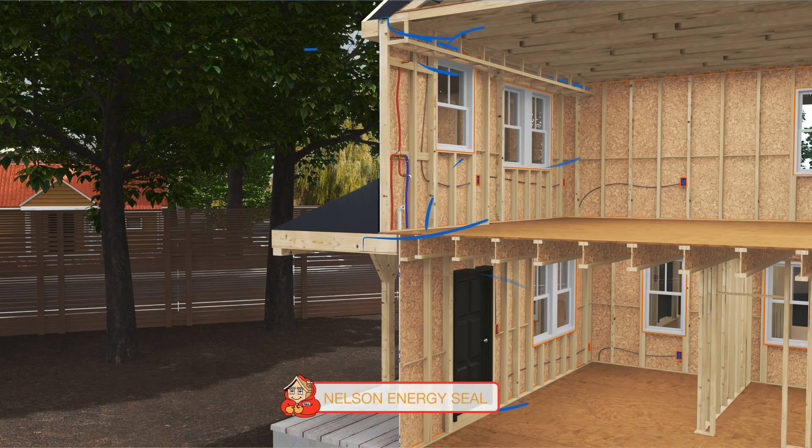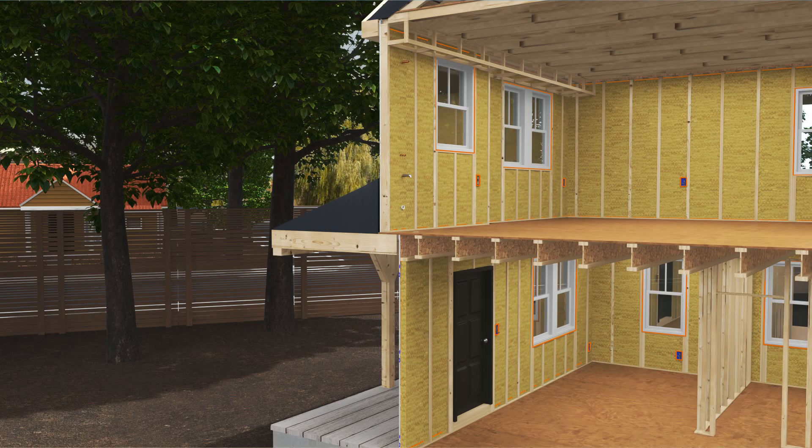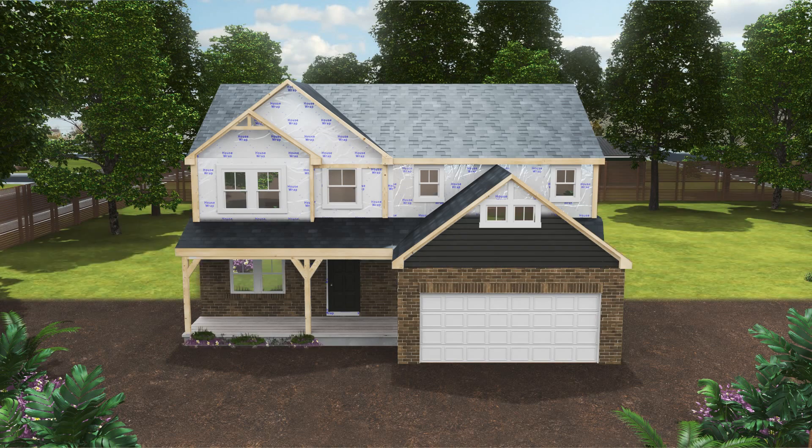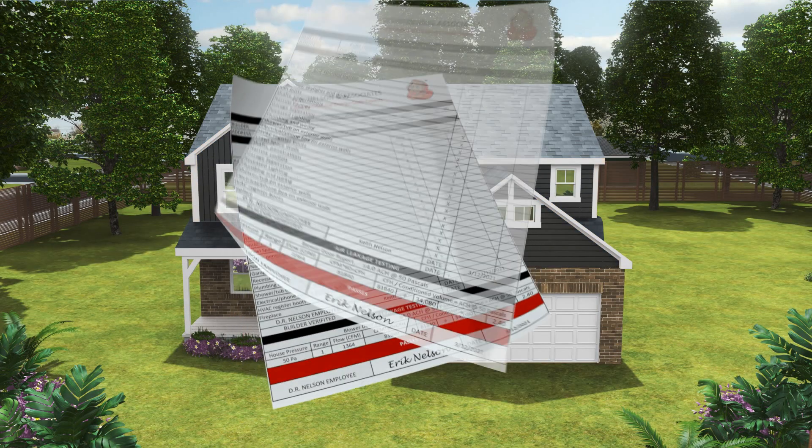We can even show you how to earn money back from energy efficiency rebates and tax credits. Come see why builders trust our 40 years of experience and make the complicated energy code simple. With DR Nelson.